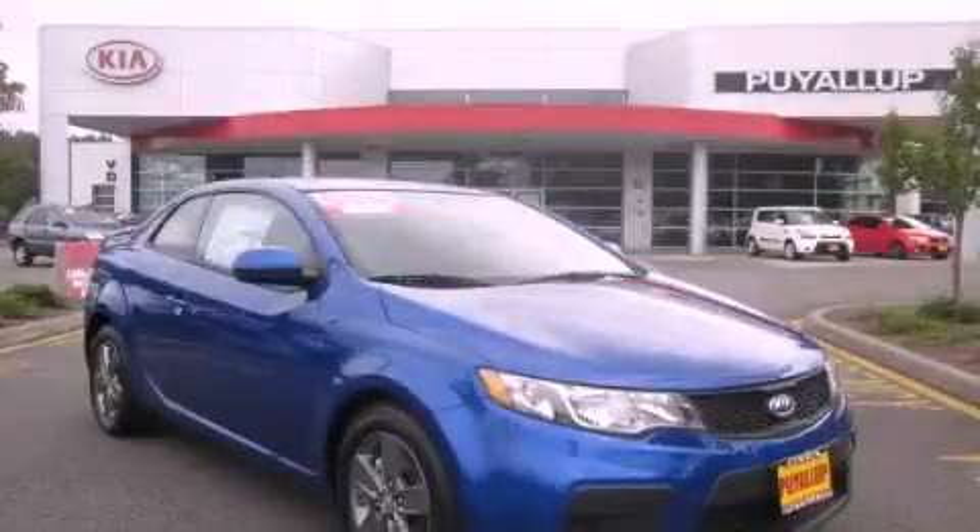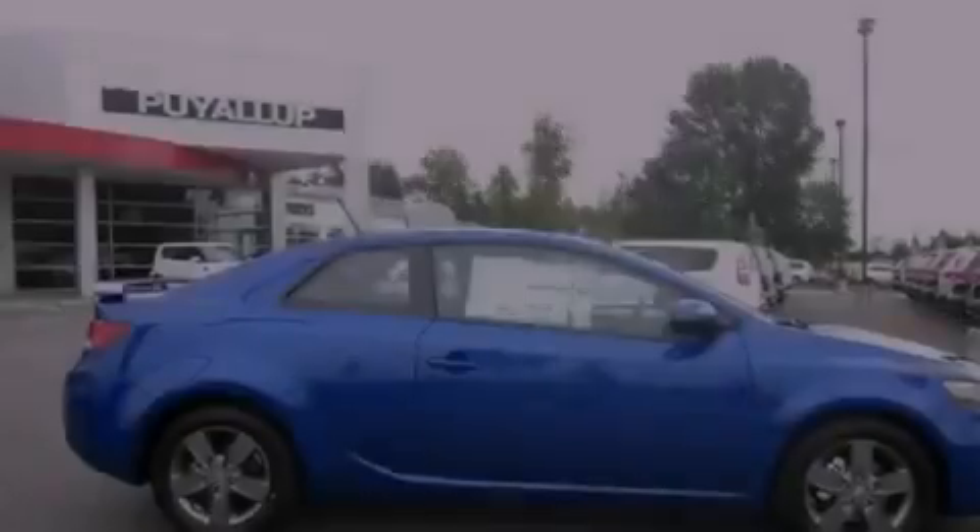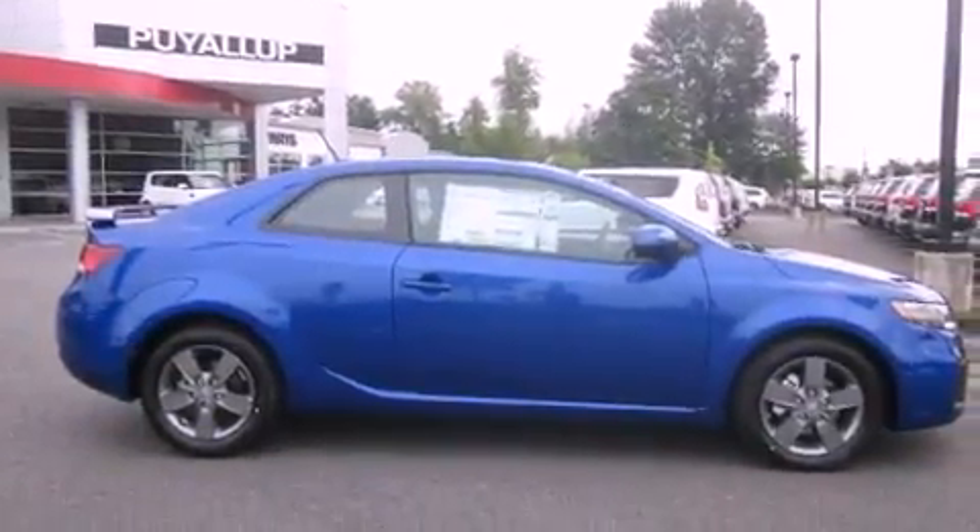This is a brand new 2012 Kia Forte. It has a 2.0-liter four-cylinder engine and an automatic transmission.